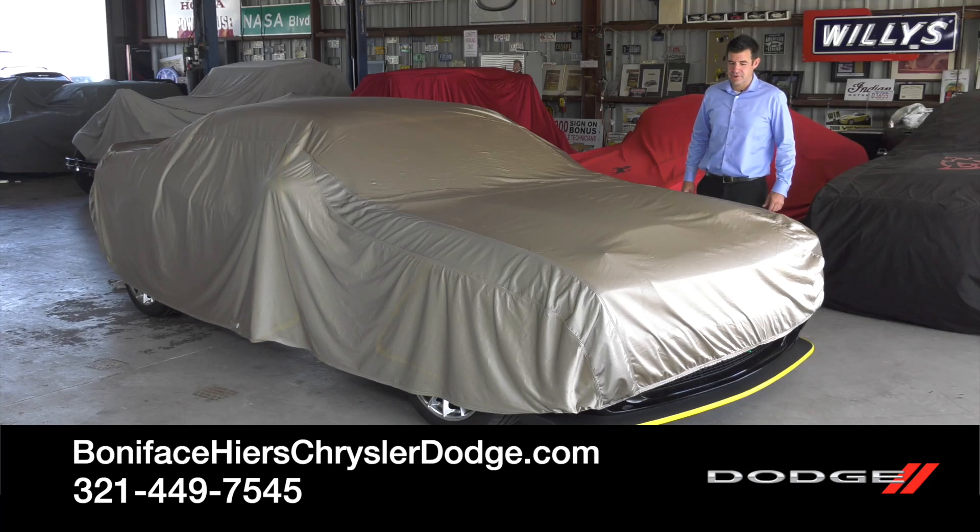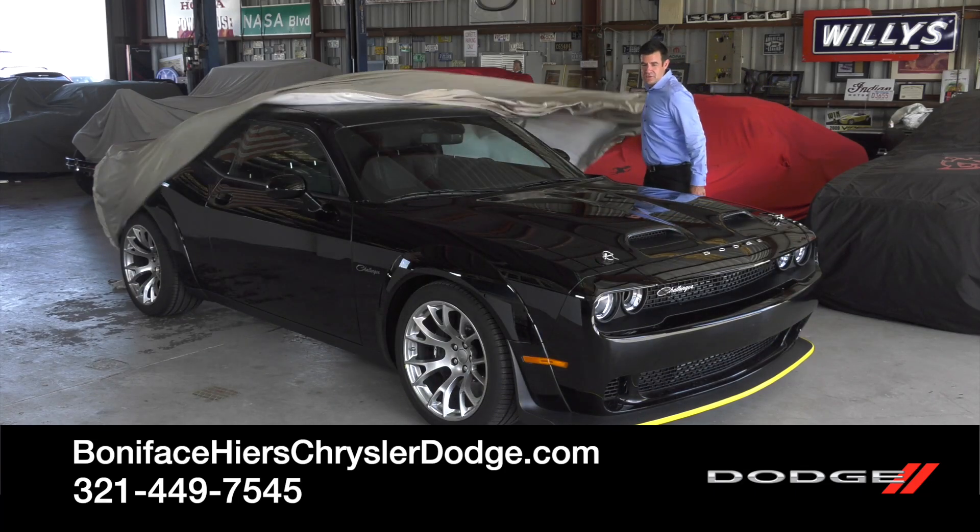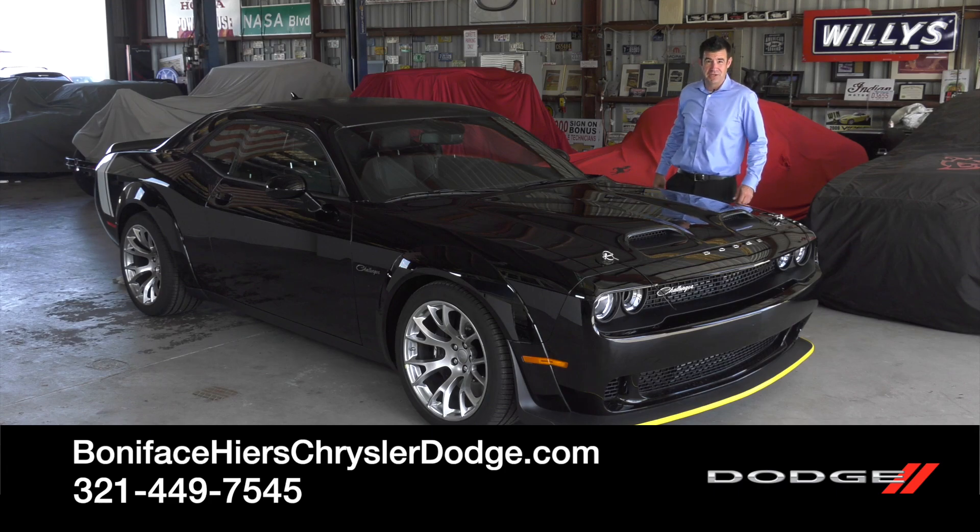Hi, I'm Kevin Pressel with Boniface Hires Auto Group, and I'm here to tell you about the Dodge Challenger 2023 Black Ghost Special Edition.